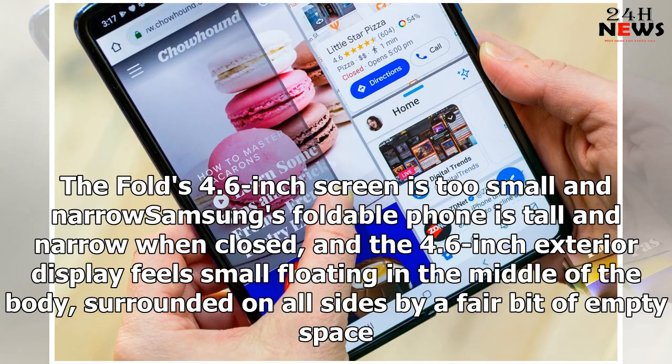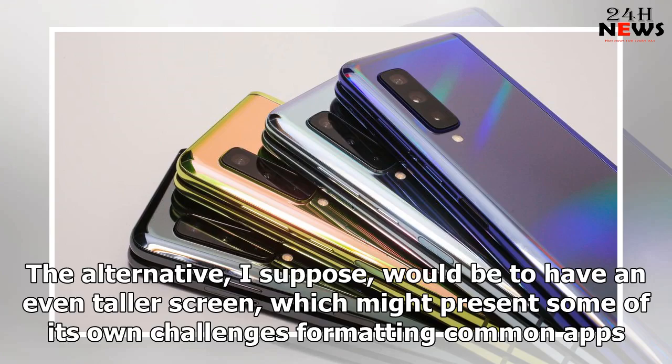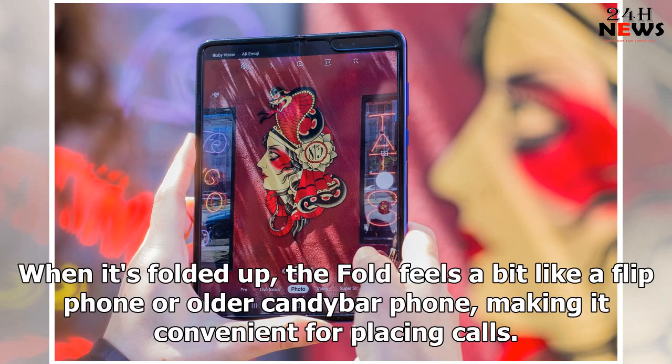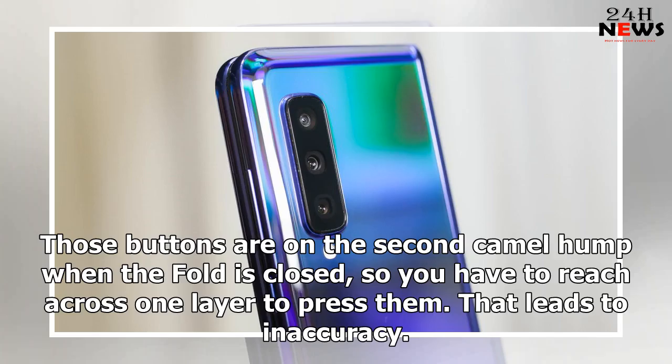Samsung's foldable phone is tall and narrow when closed, and the 4.6-inch exterior display feels small floating in the middle of the body, surrounded on all sides by a fair bit of empty space. This design gives the screen the impression of being smaller than it is. The alternative would be to have an even taller screen, which might present some of its own challenges formatting common apps. When it's folded up, the fold feels a bit like a flip phone or older candy bar phone, making it convenient for placing calls.